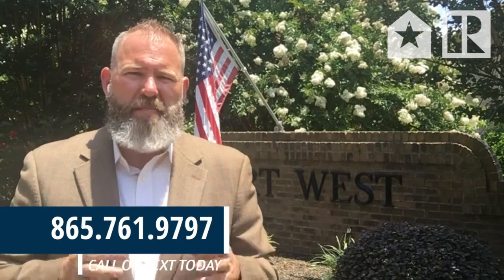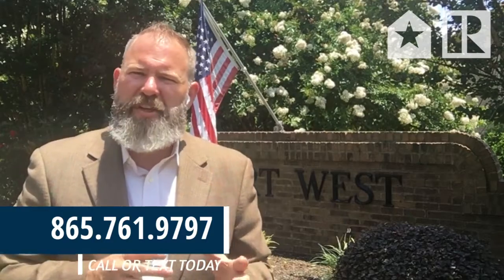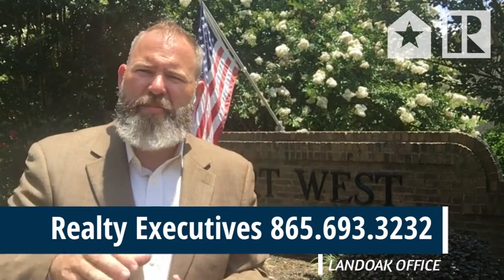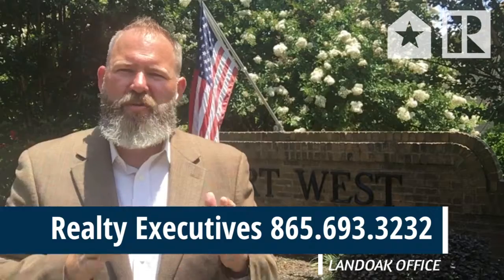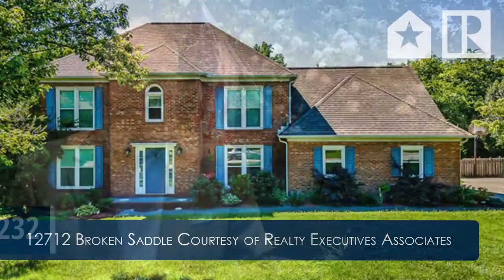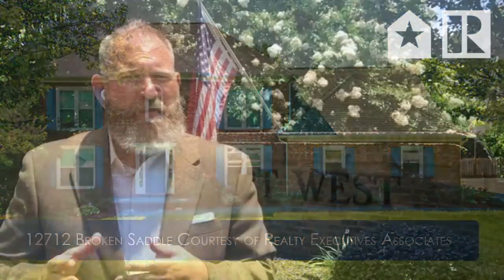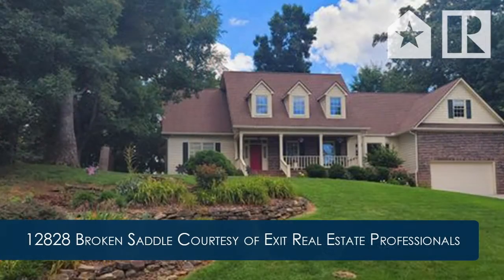Although the Fort West neighborhood may boast some similarities in home types — with many of them being all brick, two-story, etc. — there is a great deal of variance in both actual size and price. Case in point: the lowest priced home is 12712 Broken Saddle, which is now pending but was listed at $345,000. Meanwhile, in the coming soon category, also on Broken Saddle, is 12828, which will be listed at $555,000 when it comes to market.